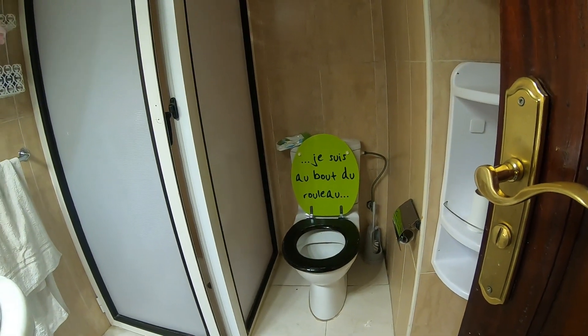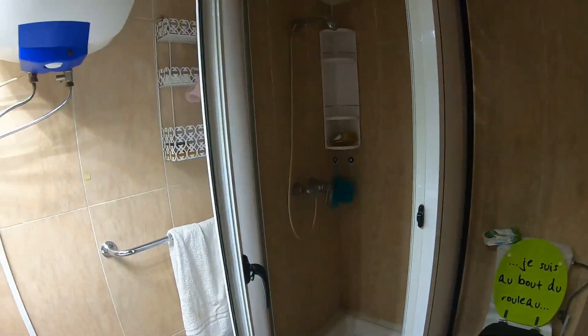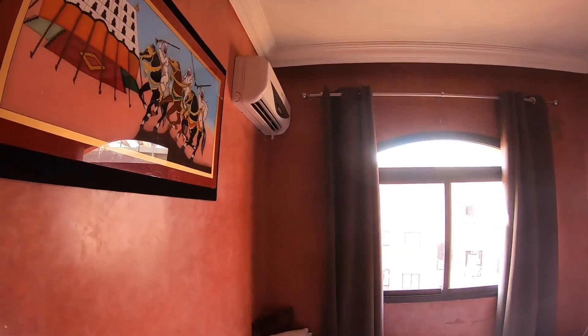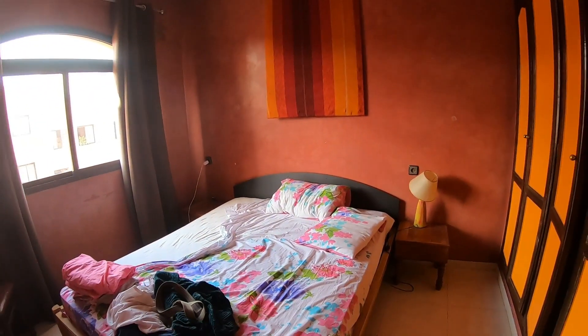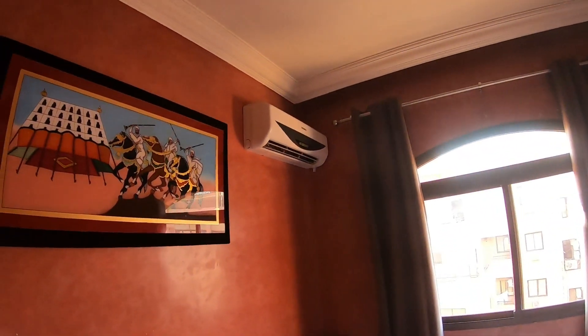The shower and toilet are very nice — a bit small but still very nice. And here are the sleeping quarters with a nice bed, which is a bit messy now, and another air conditioner. This apartment has two air conditioners, which is awesome.